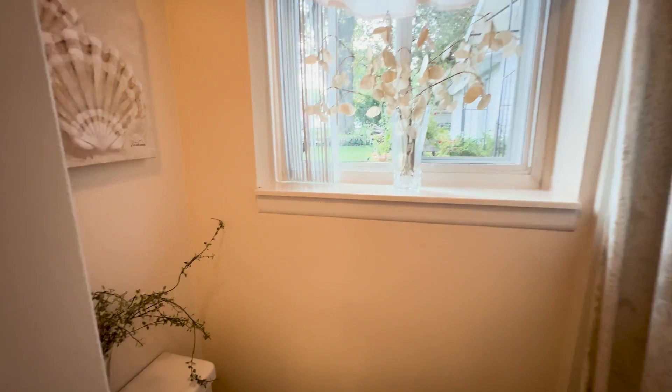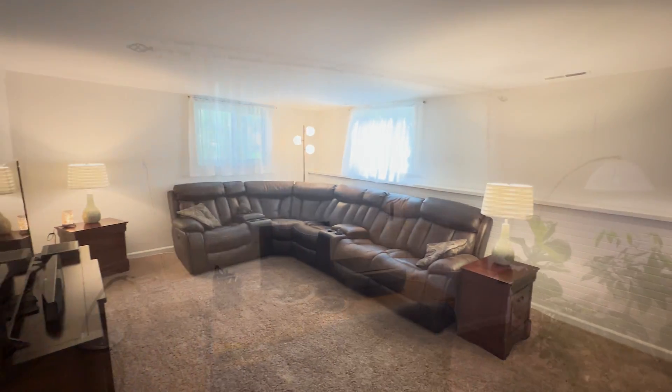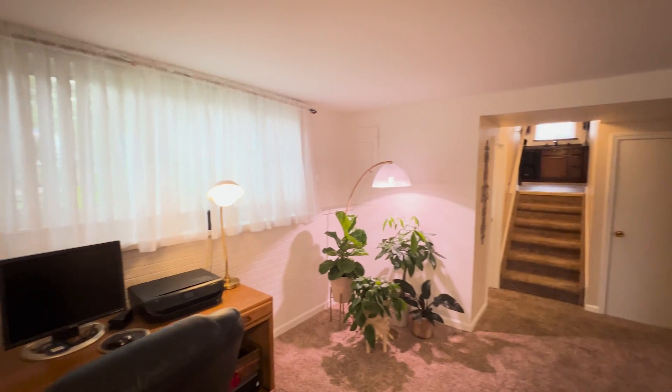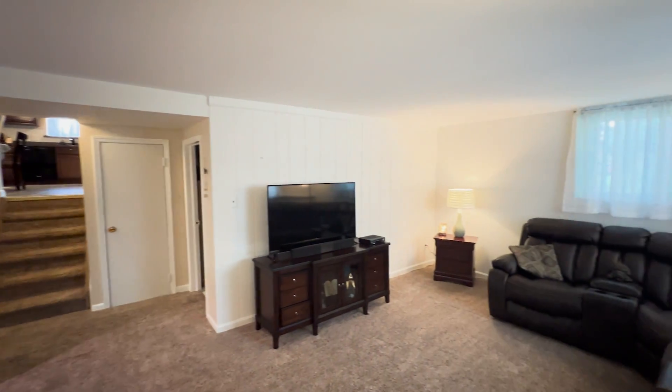The lower level offers even more living space, including a second full bathroom and a dedicated laundry area. With its expansive layout, the possibilities are endless. Whether you need an additional living room, home office, or a creative studio, this space can be tailored to fit your lifestyle.